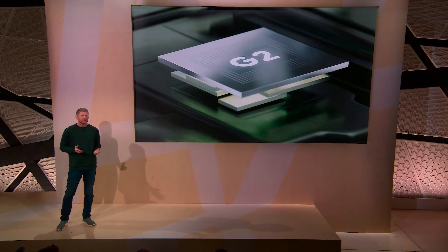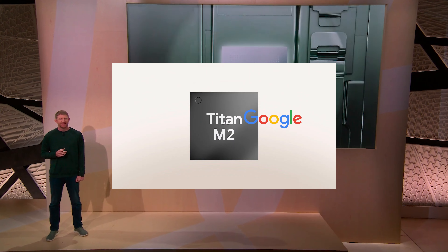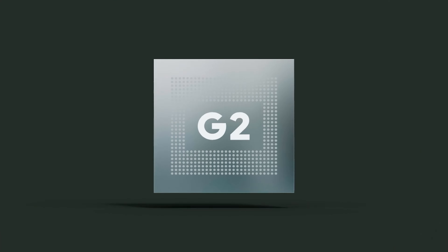There is a new processor for this round of phones — the Google Tensor G2. They could not stop saying that in the production that was streamed live on October 6. So that's what we have working for us in the new Pixel lineup.